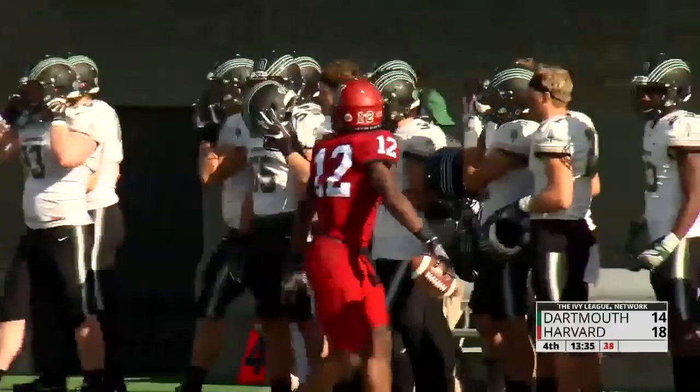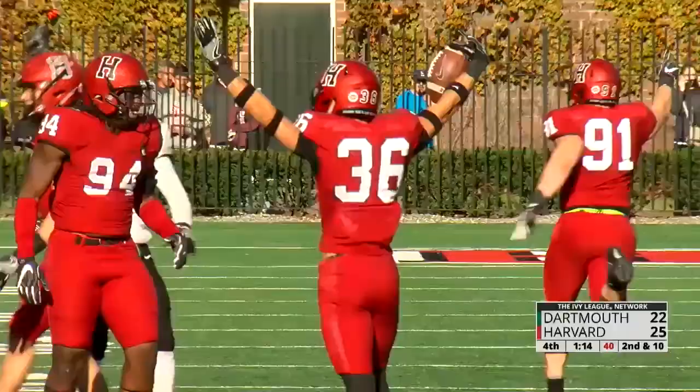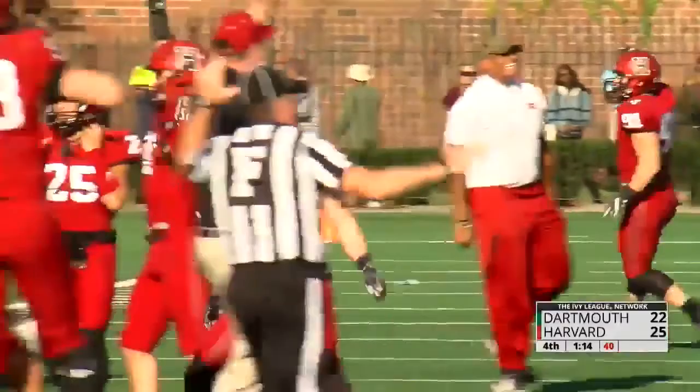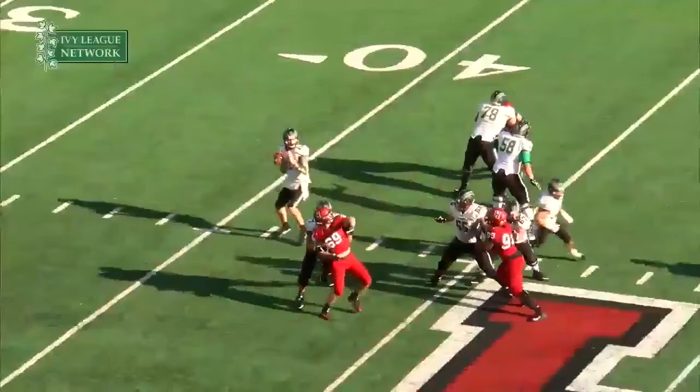On the run, it's picked off — intercepted! Tanner Lee off the deflection. And Harvard's going to win the ball game. Look at this pass break-up by Rashawn McGee. Tanner Lee, right place, right time. Here we go!